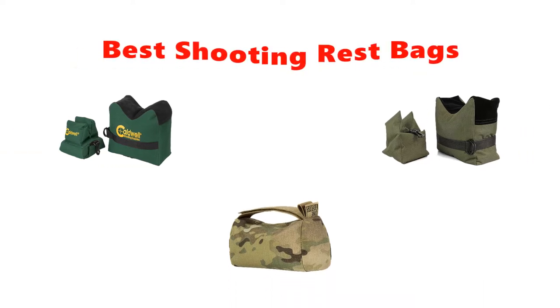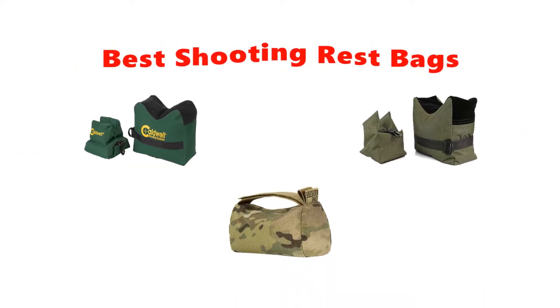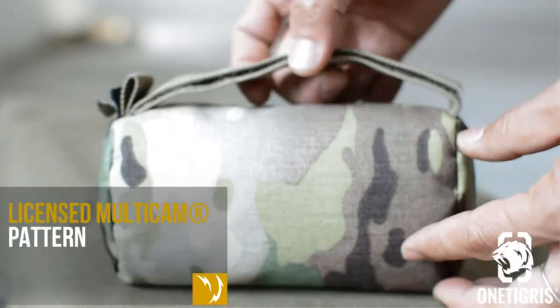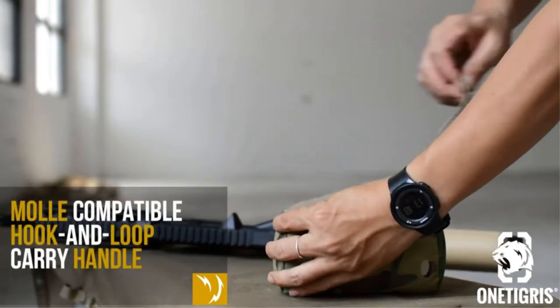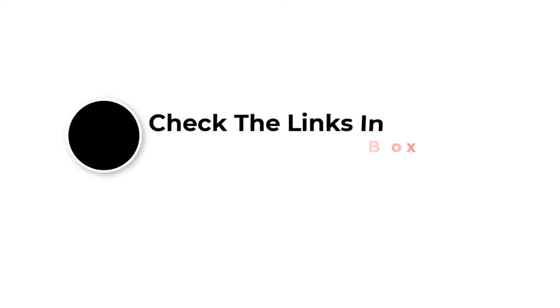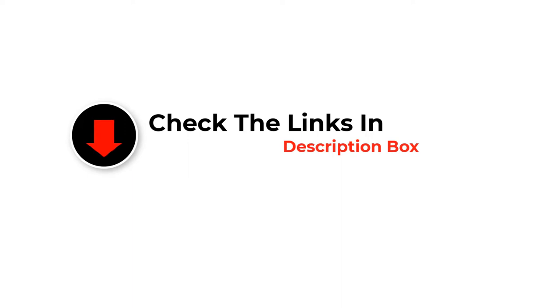Hey guys, in this video we are going to be checking out the best shooting rest bags. Through extensive research and testing, we've put together a list of options that'll meet the needs of different types of buyers. We have included options for every type of user. Like the video, comment, and don't forget to subscribe. Now let's get started.